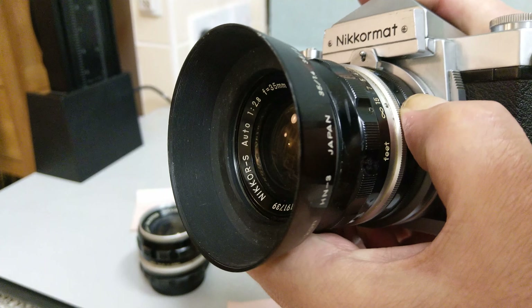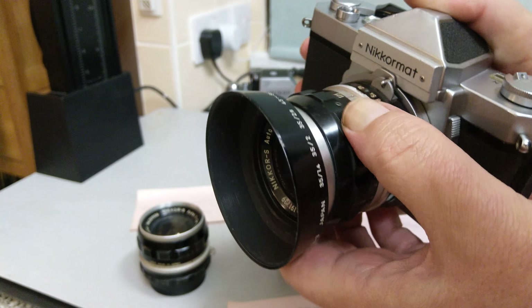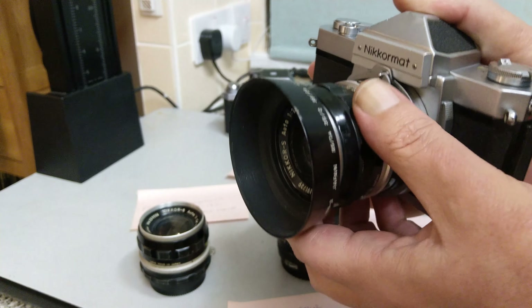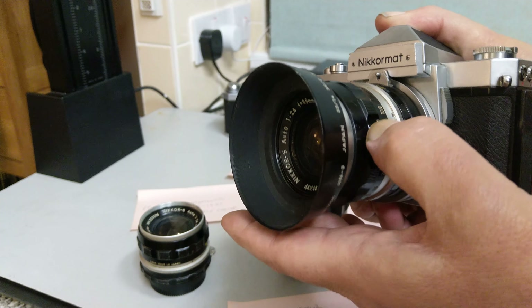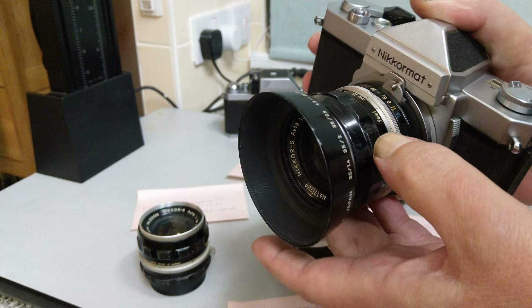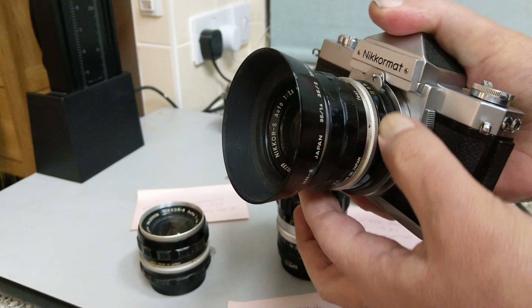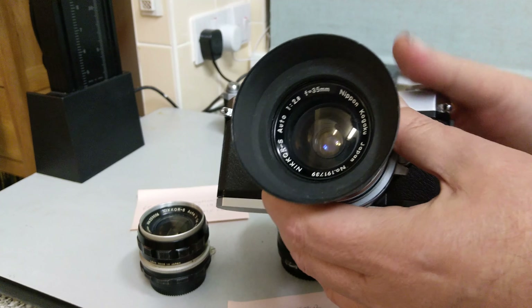When you come across lenses in boot sales, junk shops, charity shops, or even on auction sites, these are easily identified by the scalloped ring. Some of them are AI converted — Nikon did in the 70s offer AI conversion kits, which is basically a new aperture control ring with a new coupling on it. We'll cover AI lenses in the next video.